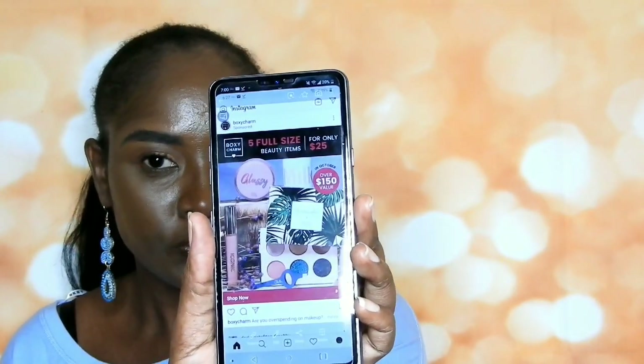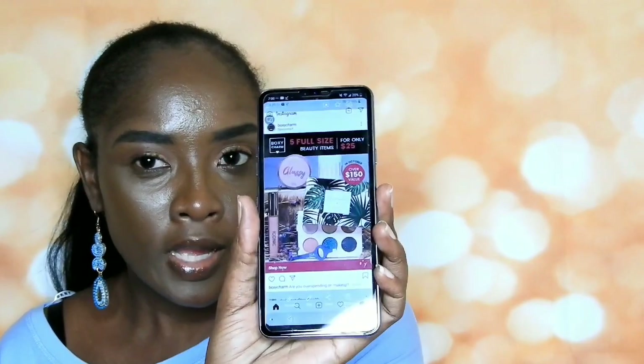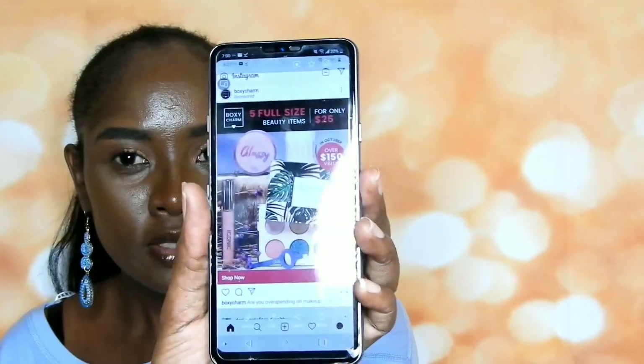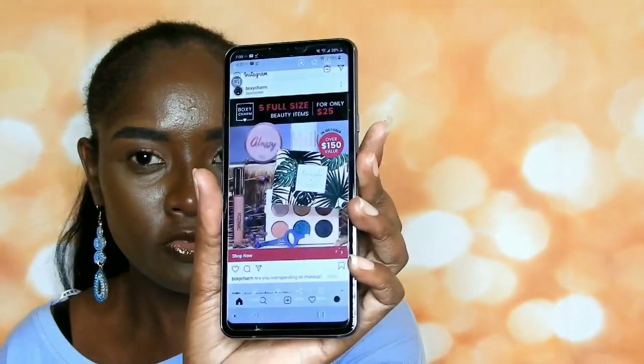I was going to post a video before of what you guys might be getting, but when I went back I saw they already picked the products. The whole point of BoxyCharm is you get four to five full-size items. It used to be $21 but now it's $25. Some people probably cancelled because of the price increase and some stuck with it — if you did either, leave a comment down below.